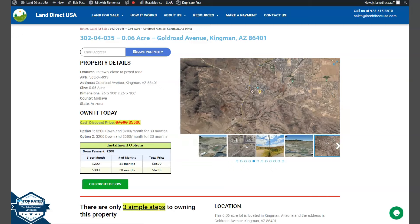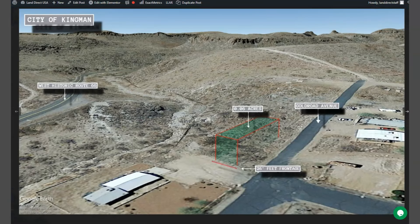Now let's take a quick look here on the side. We have our gallery photos that can show you some aerial views and some actual photos of the area. And this is your lot.